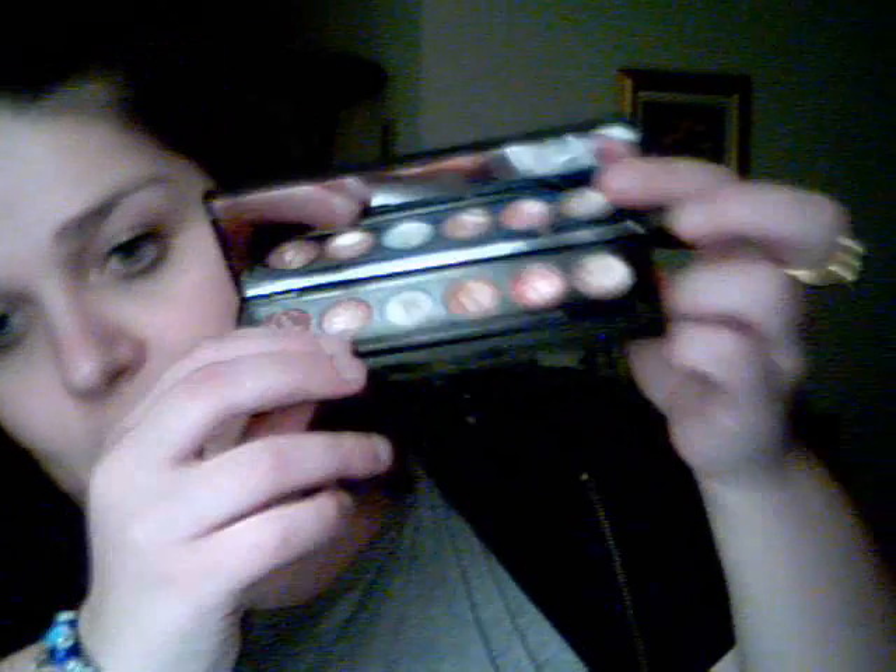She gave me this lip palette — it's by Sheer Cover. She gave me an L'Oreal Hip Duo in Perky. Another scarf, and she gave me a top — it's a kimono top. Oh, it's really pretty.